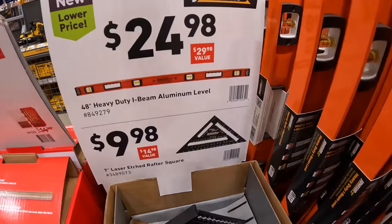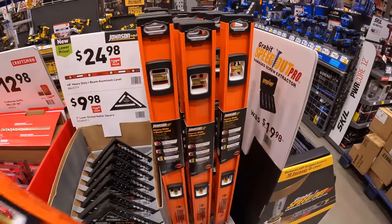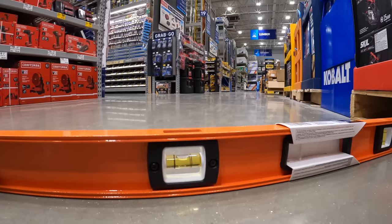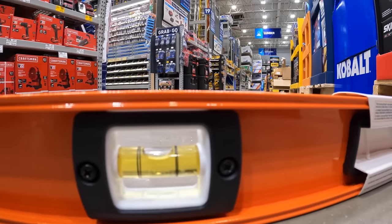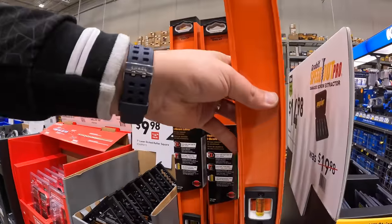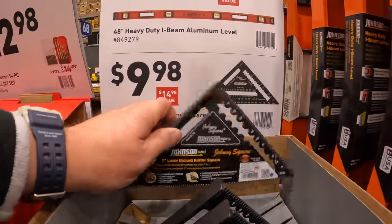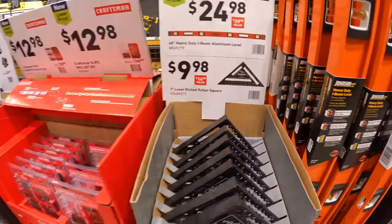$24.98 for a Johnson 48-inch heavy duty I-beam aluminum level. Let's see if this floor is level — looks like it. Yep, it's level — the floor is level.